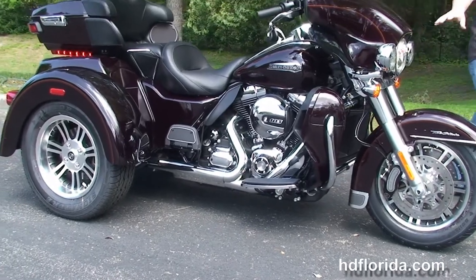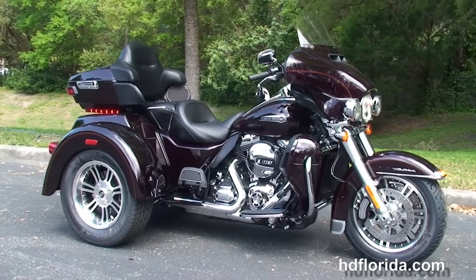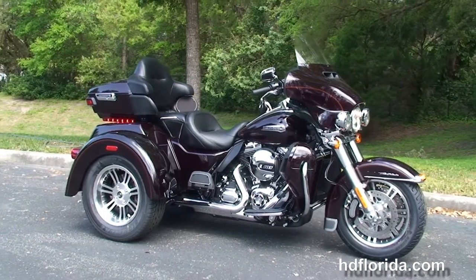It's also got the new parking brake, Daymaker LED headlamps and passing lamps out front, and the new Slipstream air vent to reduce head buffeting for the rider.